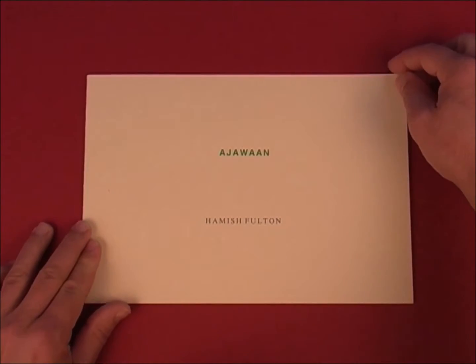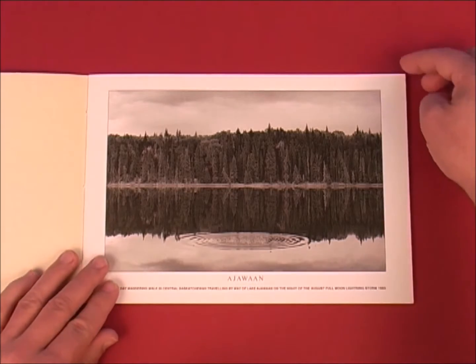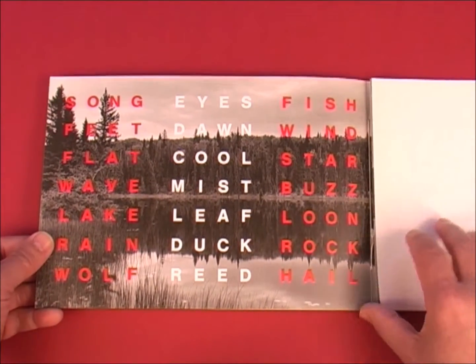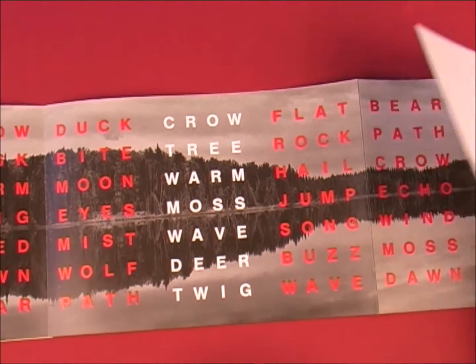Fulton created several accordion folds. Another beautiful example is the one he made for Art Metropole in Toronto, edited by A. A. Bronson and printed by Lecturis in the Netherlands. It is called Ayaban and shows a panoramic picture of Lake Ayaban in Canada, over which columns of red and white coloured words are printed.